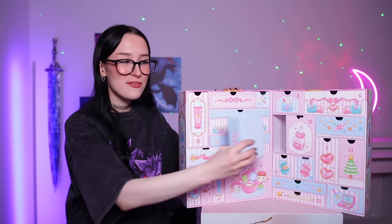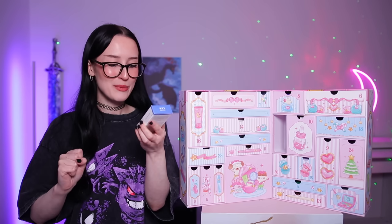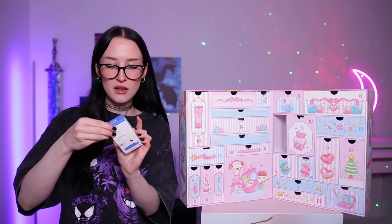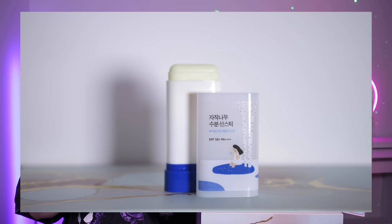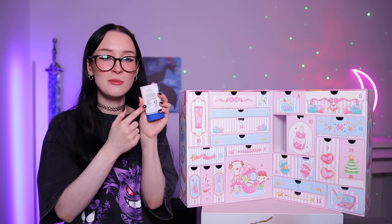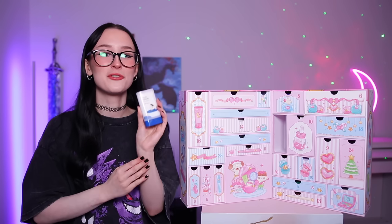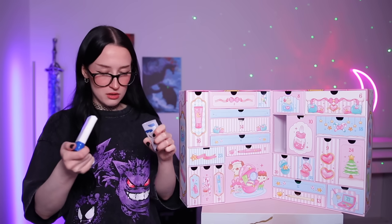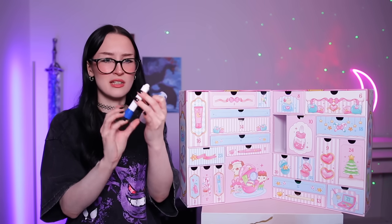Day number five — we have maybe like suntan lotion. It's by the brand Round Lab and this is their Birch Juice Moisturizing Sun Stick. So maybe like suntan lotion on a stick which is different. It looks like a little roll-on deodorant but apparently this is a sun cream. This is all in Korean so I can't give you any more information. It's literally on a little twisty thing — this is incredibly fun. Like this mechanism feels good.